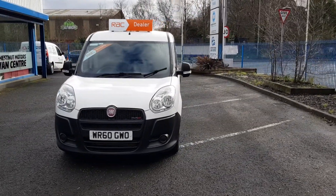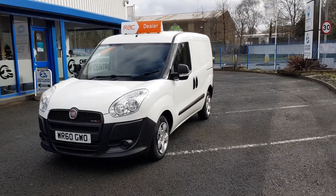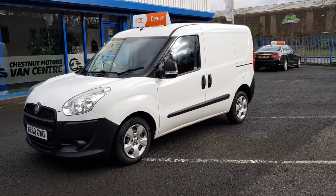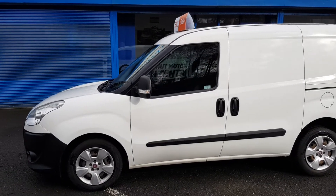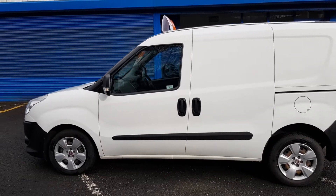One owner from new — it's been on the BT fleet, just been used by a BT engineer. It comes with full BT service history. As with all fleets, especially BT, they're actually well maintained — BT's are excellent.